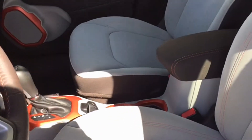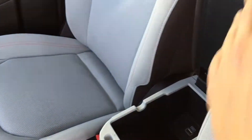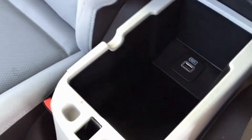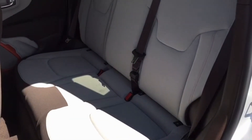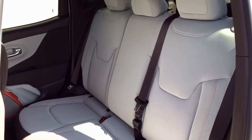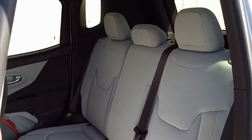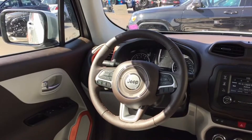The center armrest has an additional storage spot — you can open that up and store your iPod, spare change, and there are some electronic plug-ins there as well. The back passenger seats are in a bench format and you can fit three in the back seat. We'll give you a view of the driver's area you'll be sitting in once you get the keys to your Renegade.